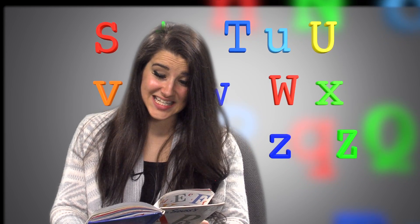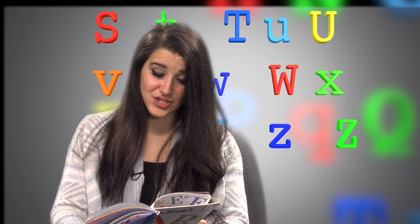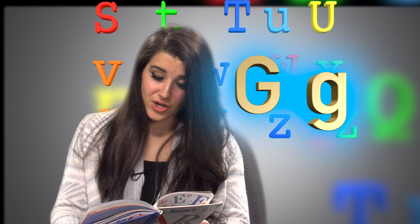A, B, C, D, E, F, G. Goat, girl, goo-goo, goggles.